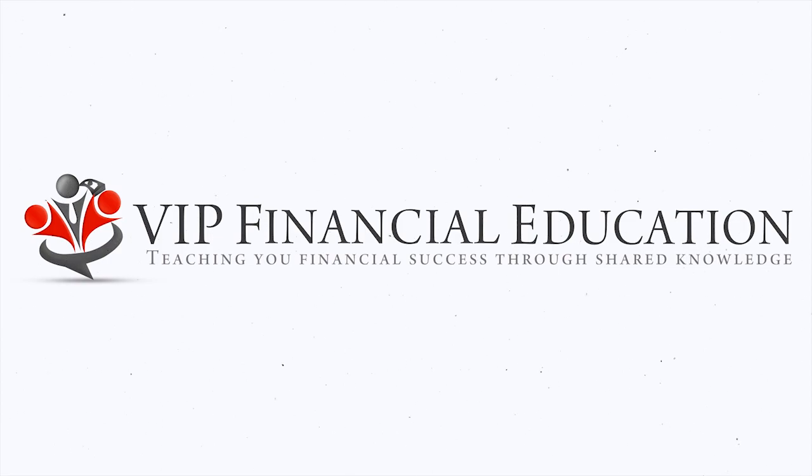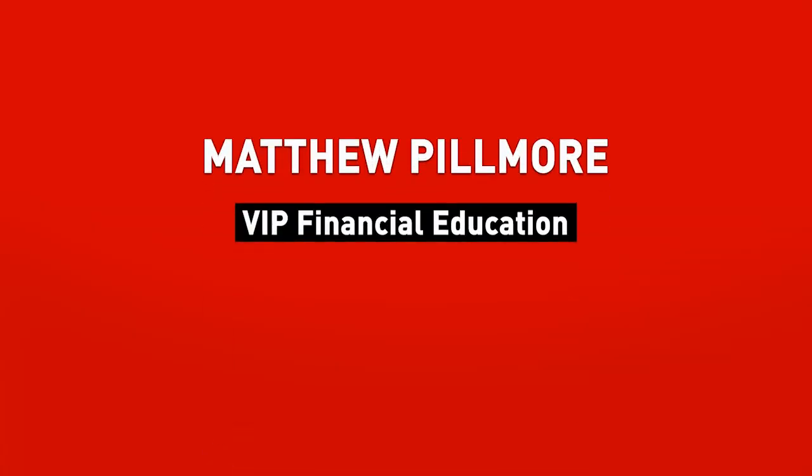Hello, today's cash flow hack: the five key ingredients that make your FICO credit scores what they are. These are absolutely imperative to understand if you want to get and benefit from debt weapons. Matthew Pilmore here, your cash flow expert.